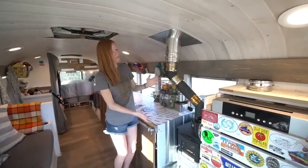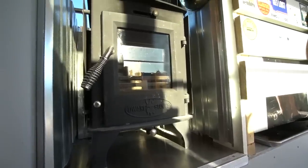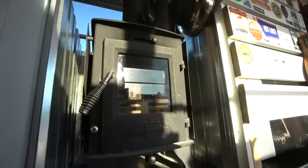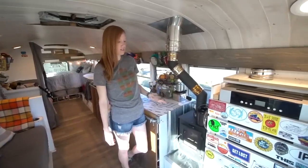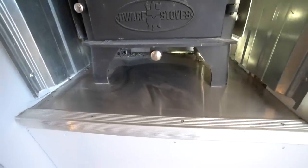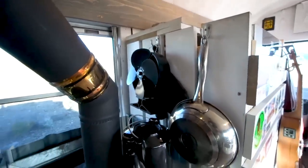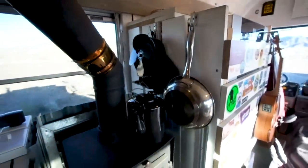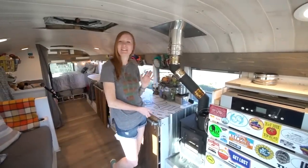Next, we have our heat source — our wood-burning stove. We got this from Tiny Wood Stoves. It's a dwarf stove, and it might be our favorite thing in the bus. It heats the bus so nicely, keeps it warm, and we can kind of control it because it's smaller. We also use it as a little heat source for boiling water — we keep the teapot on it so that we can also have humidity in the air. It has been a gem in our bus.